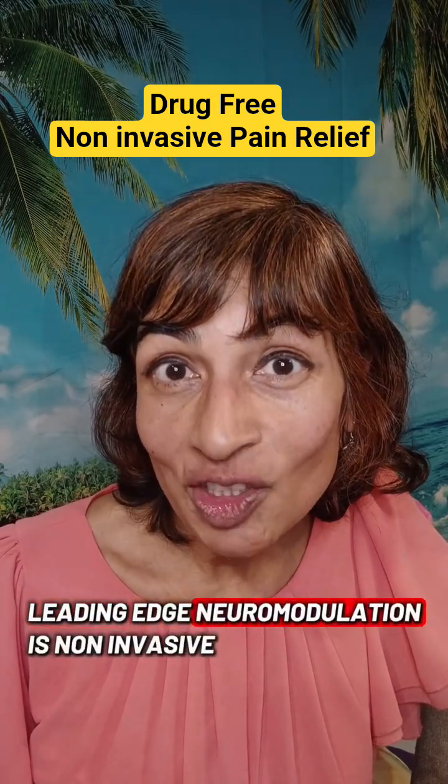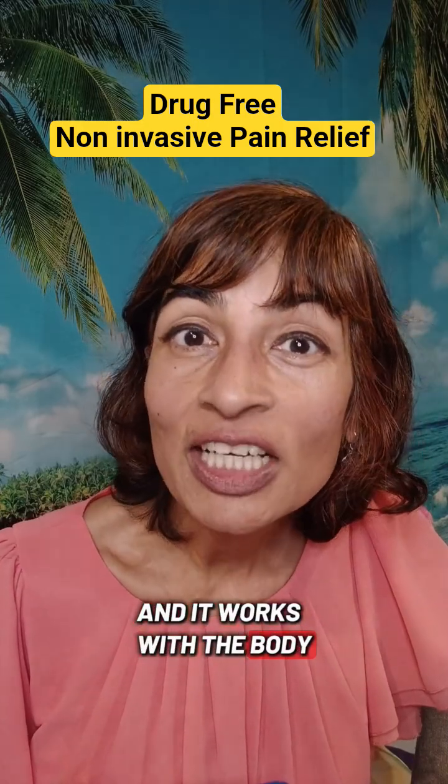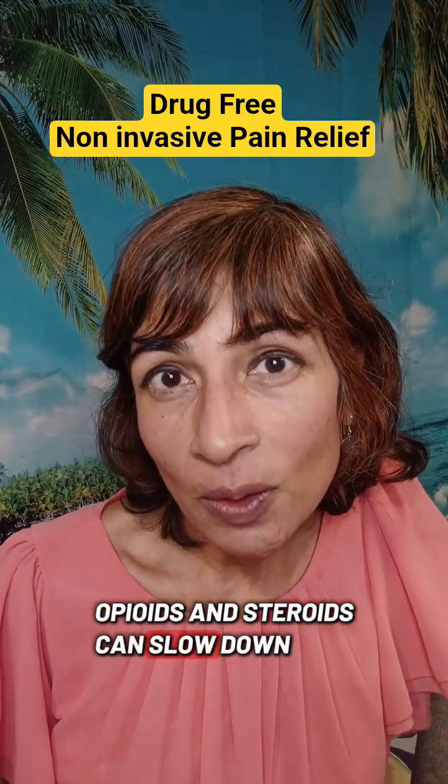Leading-edge neuromodulation is non-invasive and it works with the body to help it heal faster. Studies have shown that NSAIDs, opioids, and steroids can slow down the healing process.